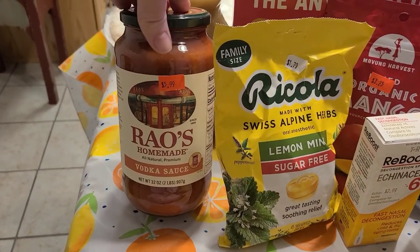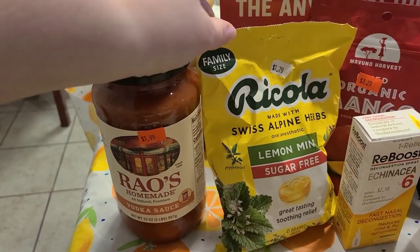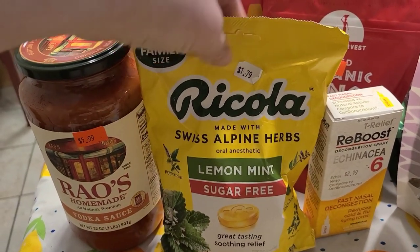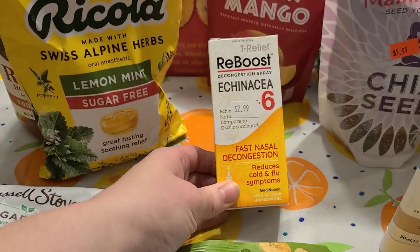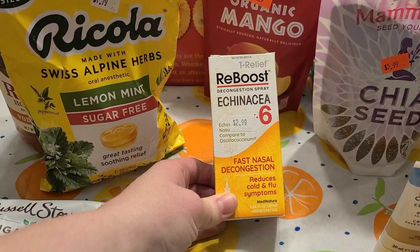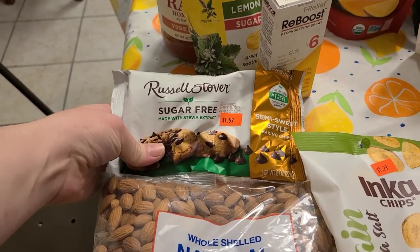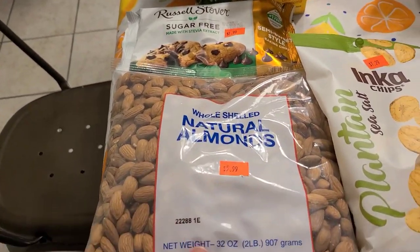Over here we have this Rios vodka sauce — the bigger bottle for $5.99 — and this one doesn't have any added sugar. I grabbed some sugar-free lemon mint throat lozenges for $1.79 since some people have been having sore throats and runny noses. I also found an echinacea nasal decongestant for $2.99 that might be helpful. Then I found stevia-sweetened sugar-free chocolate chips for $1.99 for something sweet.